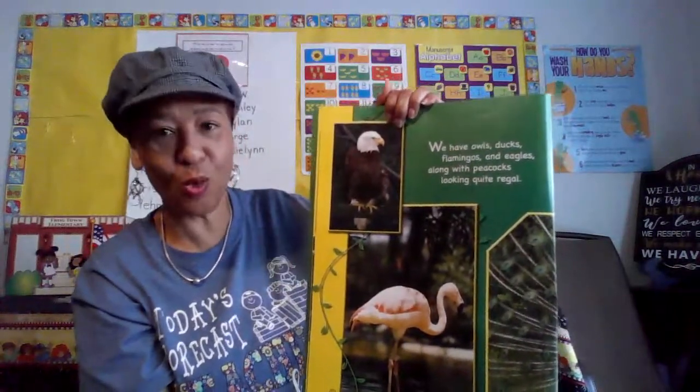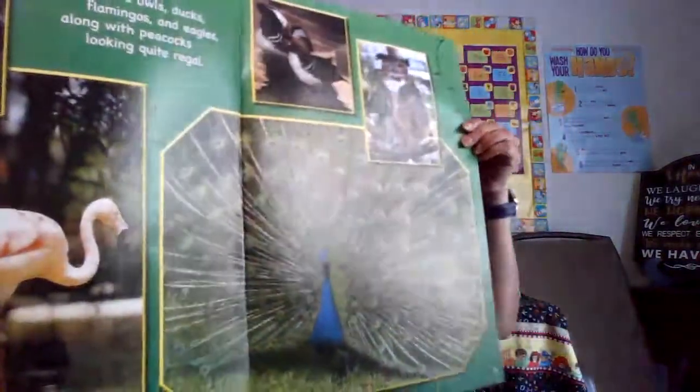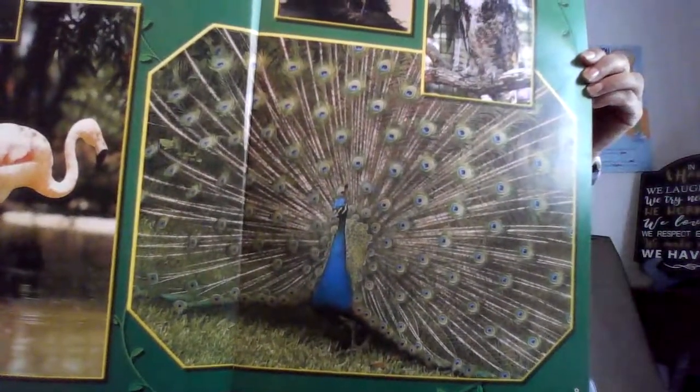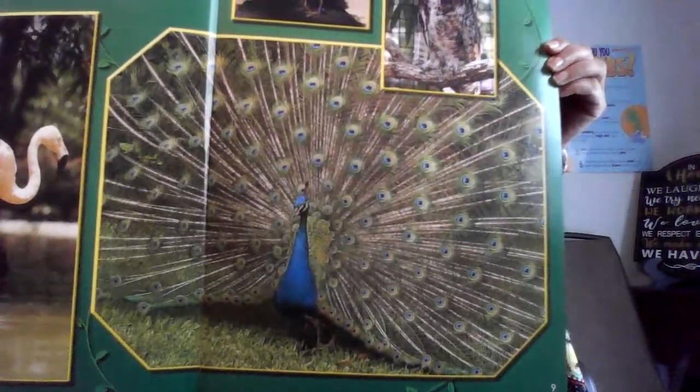We have owls, ducks, flamingos, and eagles — eagle pride — along with peacocks looking quite regal. Regal — that's royalty. Let's take a look at the photograph of this peacock. Can you see it? Magnificent, right? Peacocks are quite regal. They're beautiful.